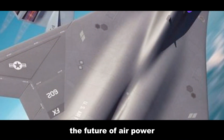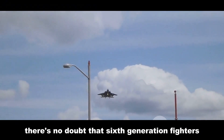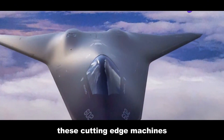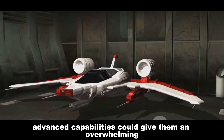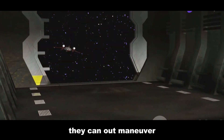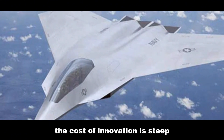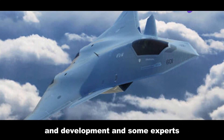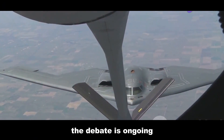There's no doubt that sixth generation fighters have the potential to revolutionize air warfare. Their advanced capabilities in stealth, speed, and weaponry could give them an overwhelming advantage over older aircraft — a game changer in any future conflict. But all this technology comes at a price. These jets are incredibly expensive to develop and build, requiring significant investment in research and development, and some experts are already questioning whether they're worth the cost.